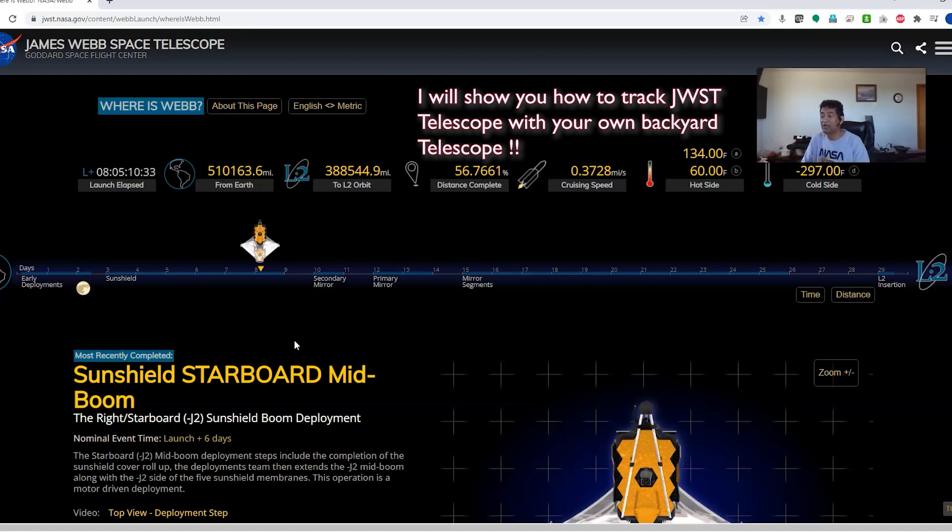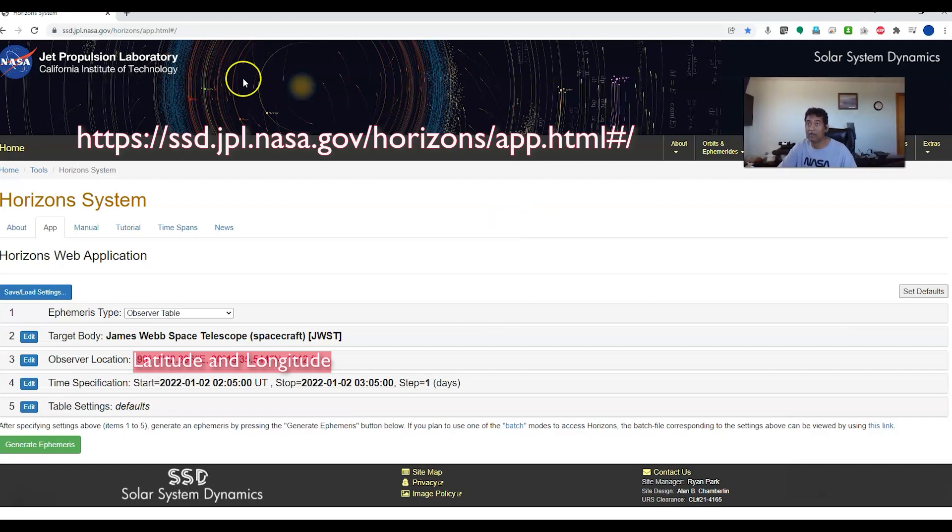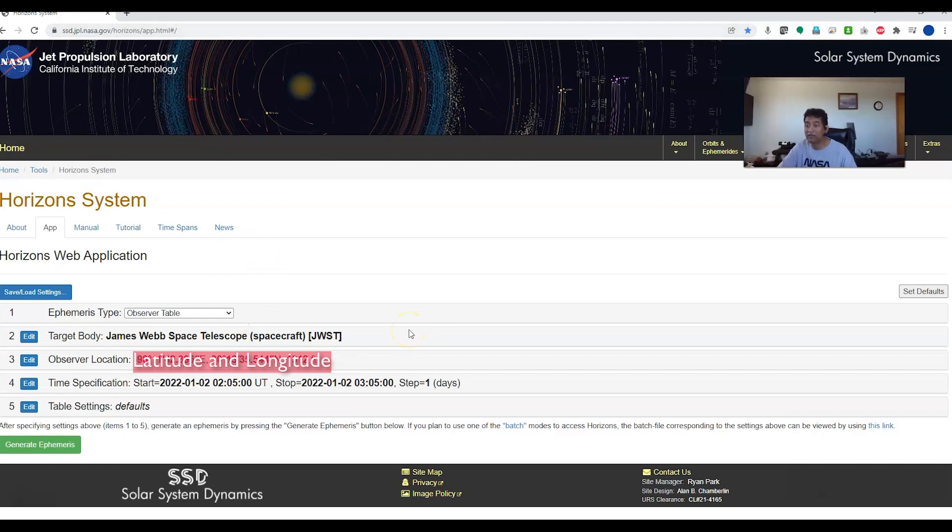I'm mainly interested to track this telescope all the way to the L2 Lagrange point. I wanted to show you guys how to track this telescope. What we need is to go to the NASA JPL SSD Horizons website, where you enter your target, your location, time, and the table settings — basically defaults. You can save these settings.